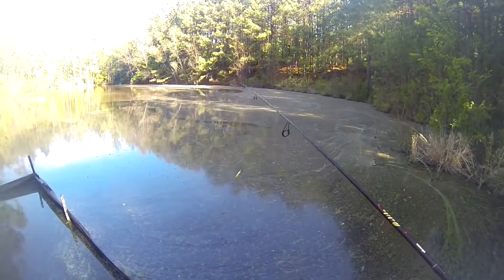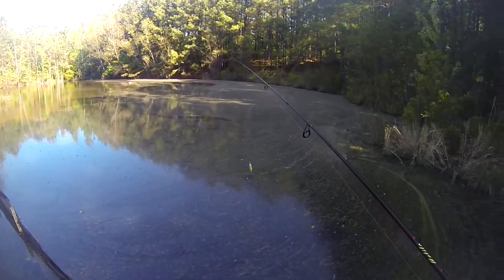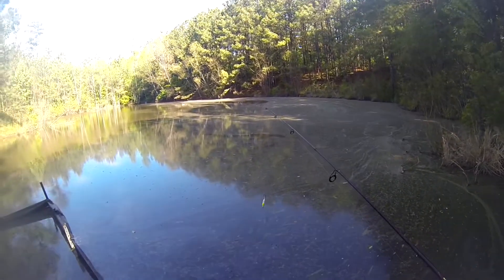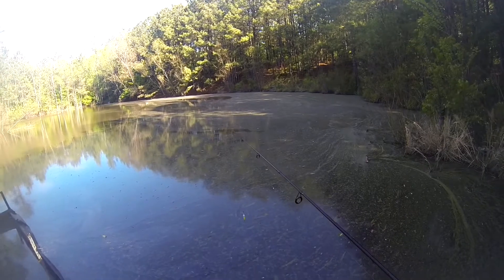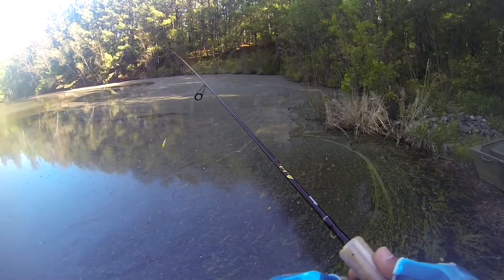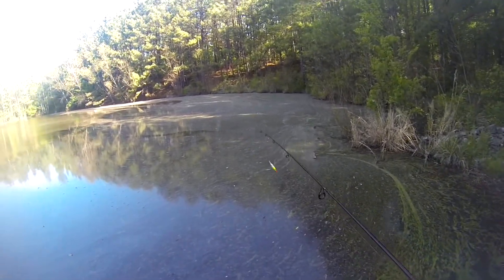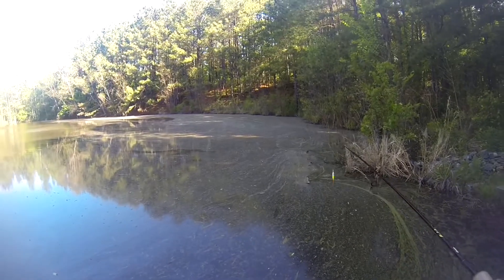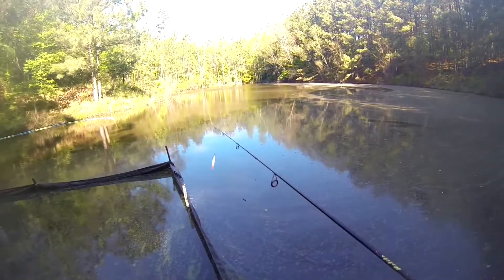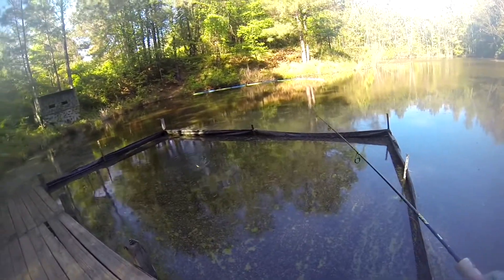These fish have got to be pretty confused right now, because yesterday it was in the 80s and this morning it was 38. They were actually starting to bed up — the bluegill were starting to bed up along this bank here — and now they're probably like, what is going on.